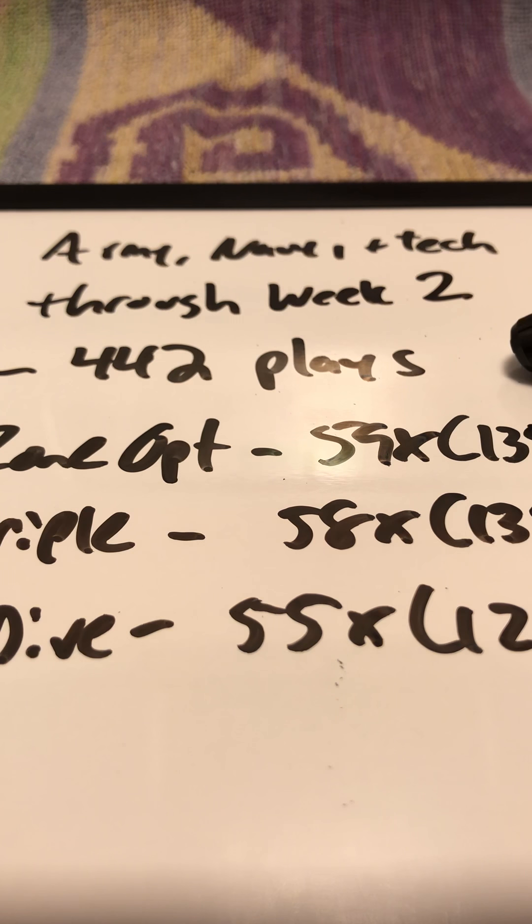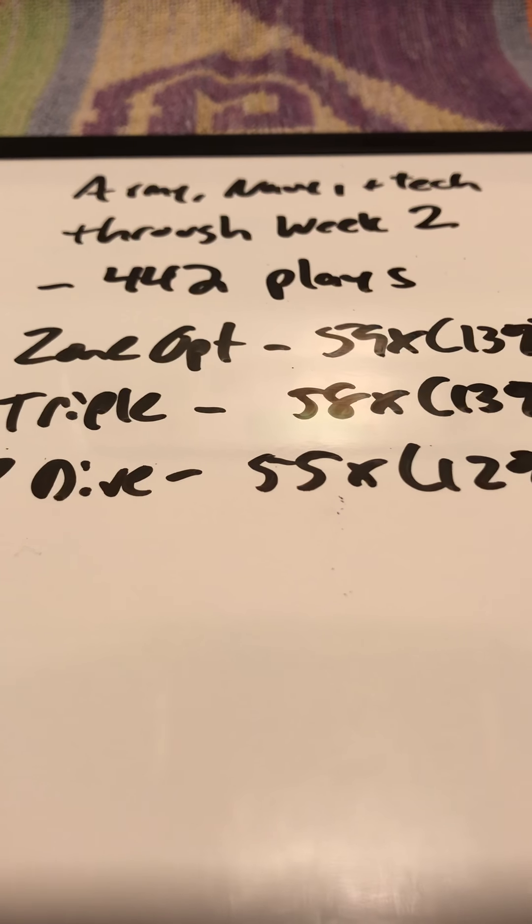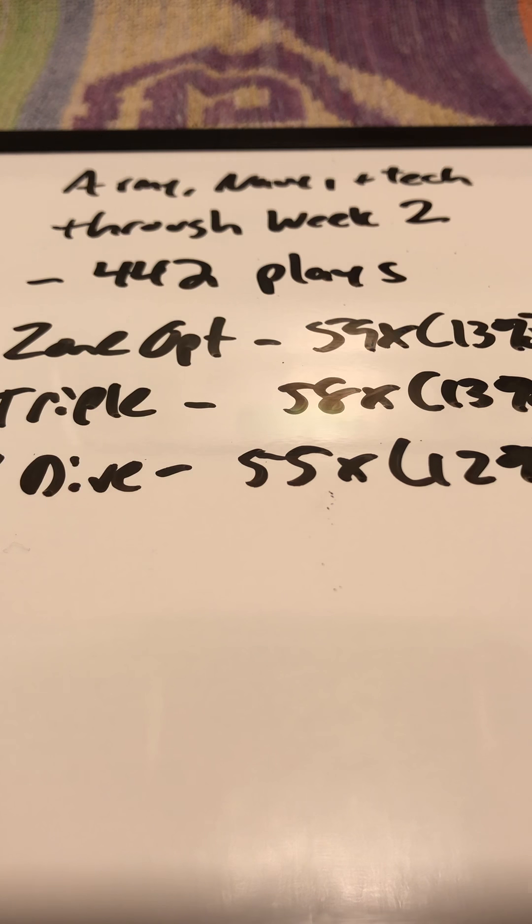They've run 442 plays among the three programs. Right now, the number one concept in the offense — and it's almost tied — is zone option. Zone option has been run one more time than the triple. Both zone option and the triple account for 13% of the Army, Navy, and Georgia Tech combined offense.